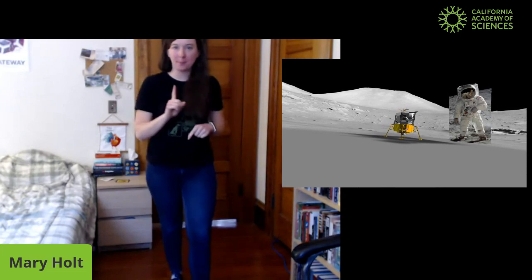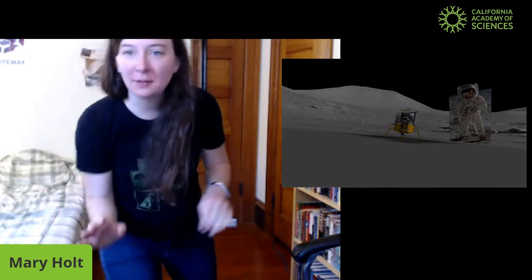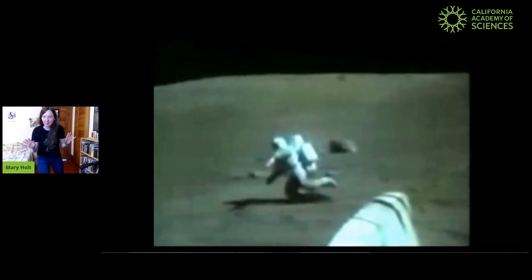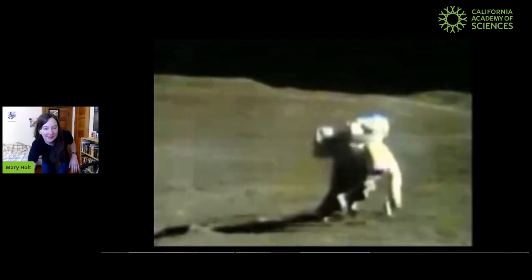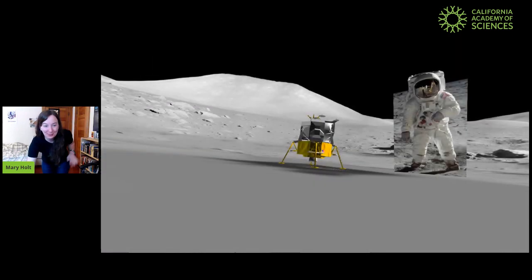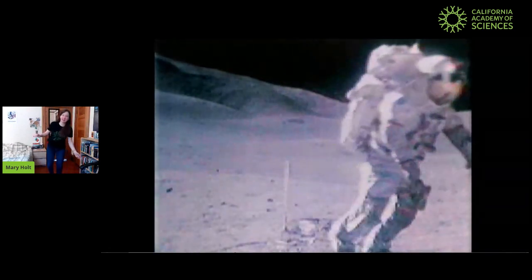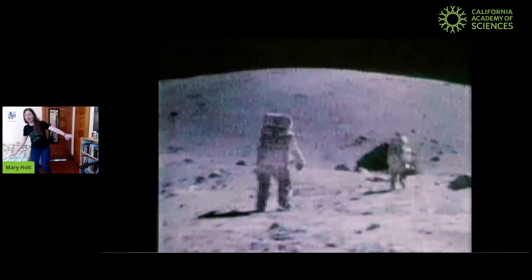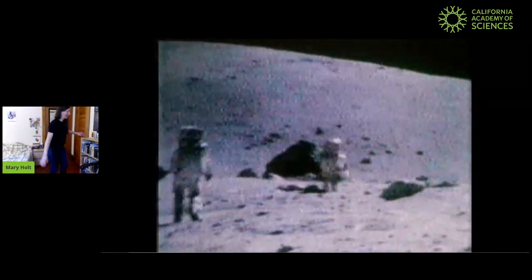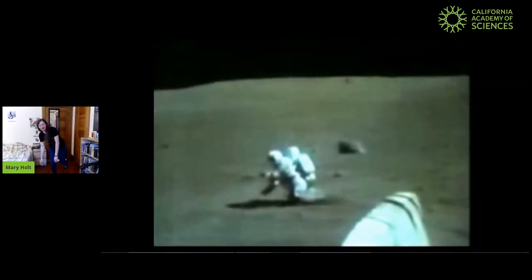So we have our spacesuit on. We're ready to walk around, but let's make sure we know how it would feel walking around on the moon. Gravity would be different — it wouldn't be holding us down as much. So we would be kind of bouncing, almost like we're in water or something. It'd feel really different to walk around on the moon. And you've got to be really careful, because sometimes if you drop your tools or something on the moon, it's easy to fall over.